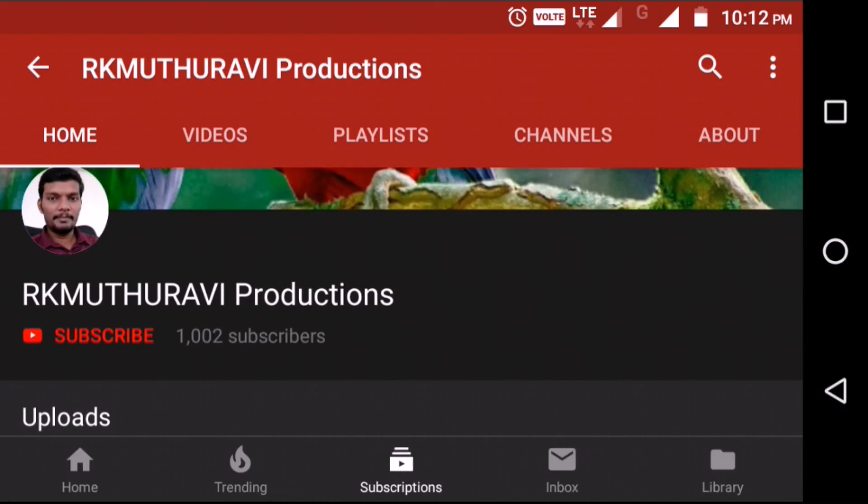If you found this useful, like and share this news, and subscribe to the channel. Thank you, friends.